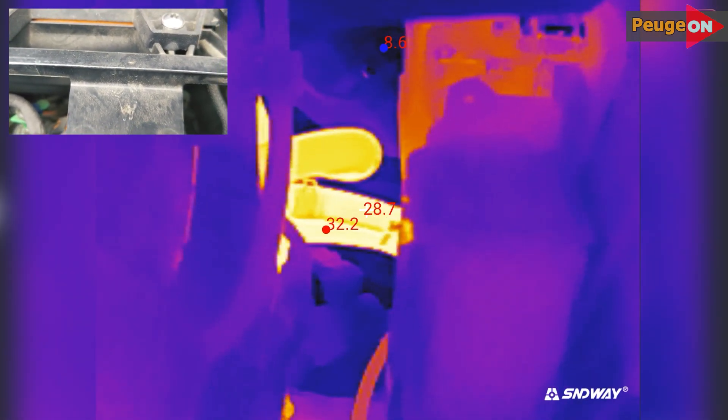A little more than 10 minutes have passed — about 10 and a half minutes of warming up. This is roughly the overall picture, with an outside temperature of 8 degrees.